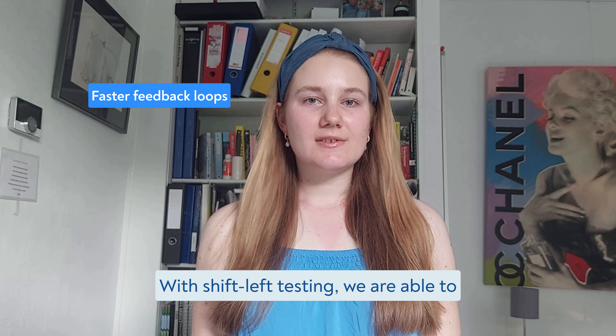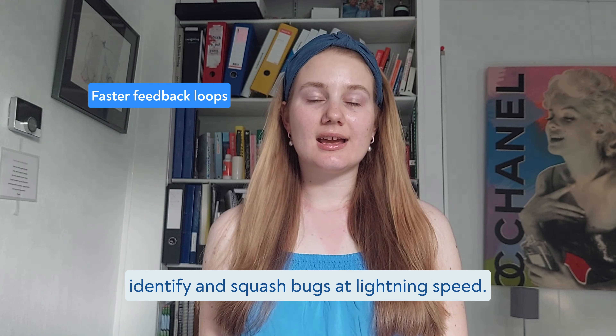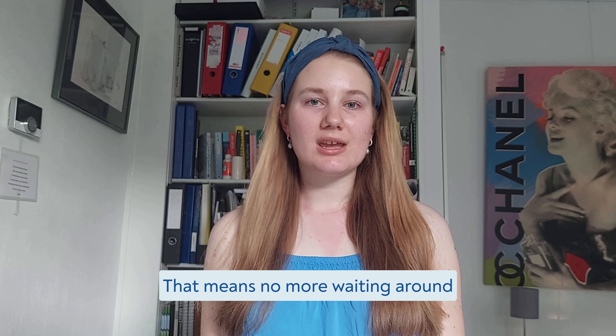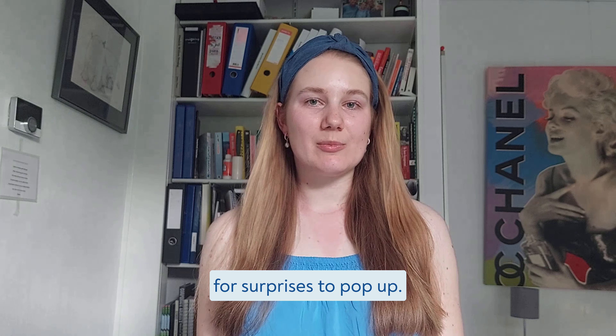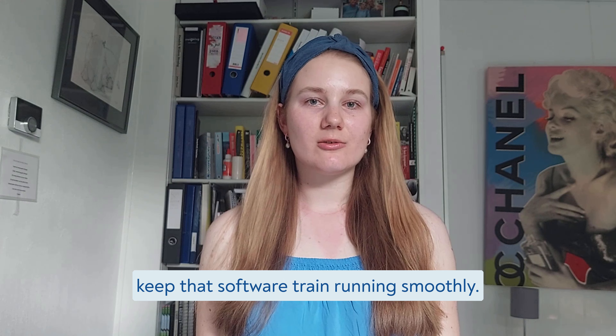Faster feedback loops. With shift-left testing, we are able to identify and squash bugs at lightning speed. That means no more waiting around for surprises to pop up. We get things fixed upfront and keep that software train running smoothly.